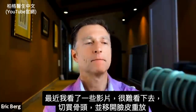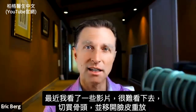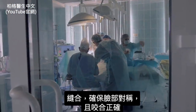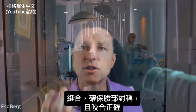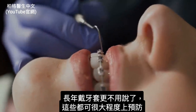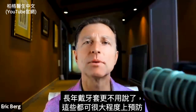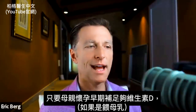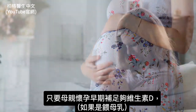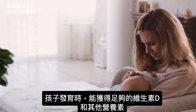I saw some videos recently on that and had a hard time watching — literally cutting into the bone, repositioning, and screwing things back in to make the face symmetrical and the bite correct, not to mention wearing braces for years. All of this can be majorly prevented if the mother gets enough vitamin D when she's pregnant or breastfeeding, and the child gets enough vitamin D and other nutrients while developing.